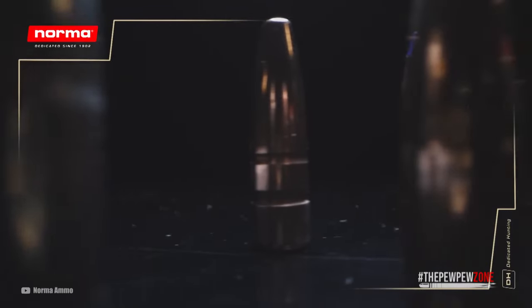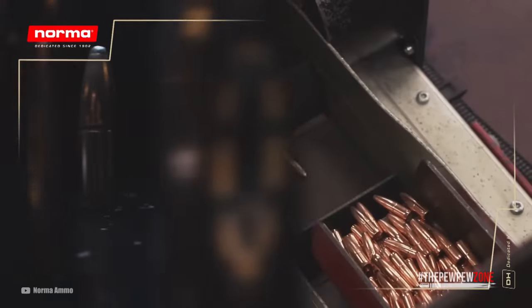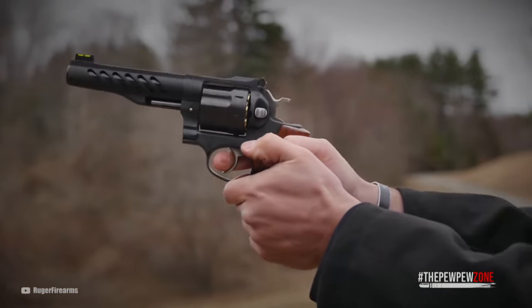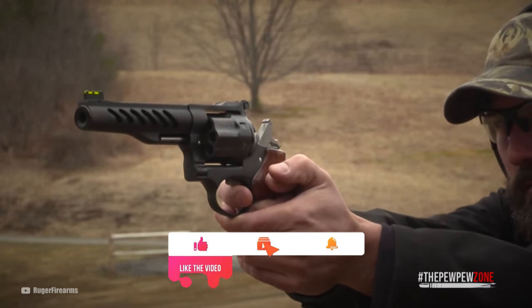That's all for this video. If you happen to own any firearm chambered in any of the revolver cartridges on this list, tell us how you like it by commenting down below. Please like, share, subscribe, and click on that little bell icon so you don't miss any of our future videos. Thanks for watching and I'll see you in the next one.